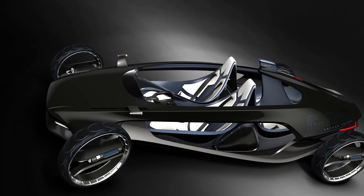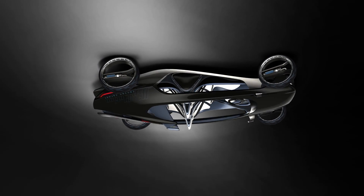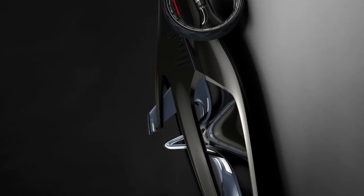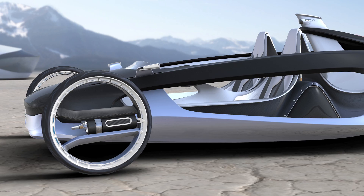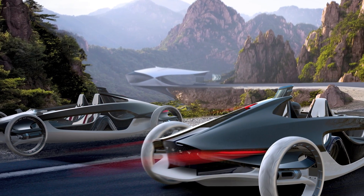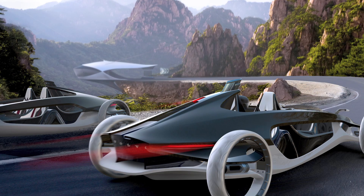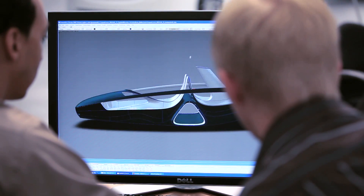Although the car is radically different from any production car, from a form design point of view the form language is actually quite sophisticated — quite Scandinavian. This car has no openings, no lids, no roof, no doors, no trunk, nothing. It's just an inner shell, a core that houses the people and also provides the structure that surrounds the air tank.